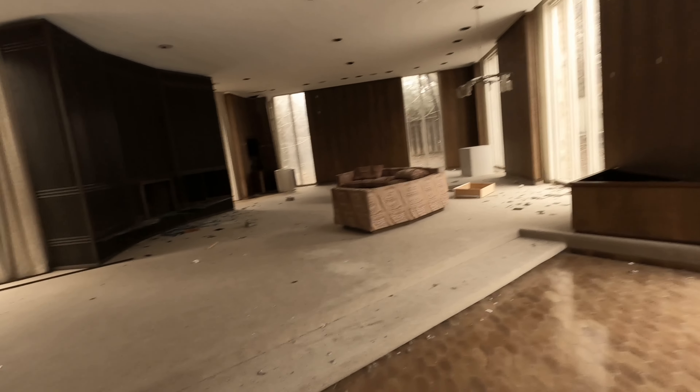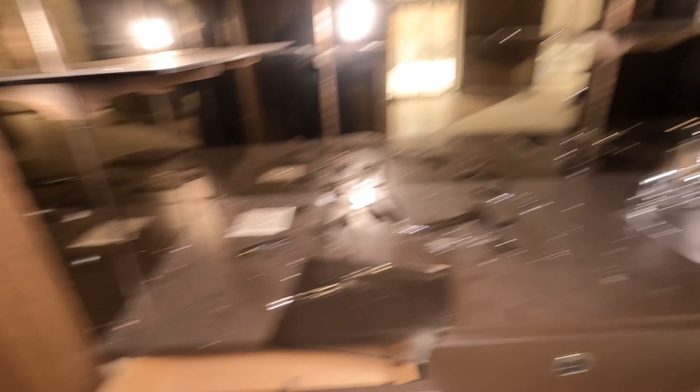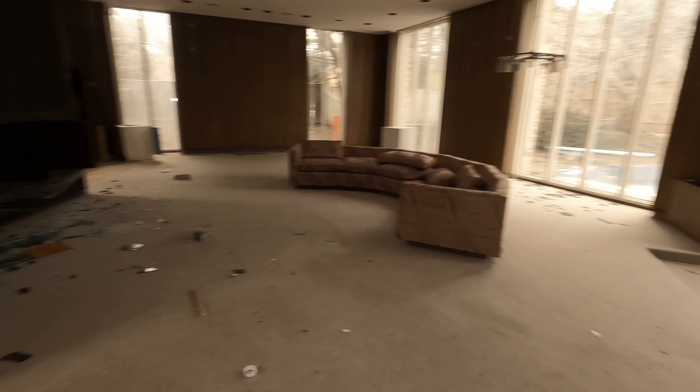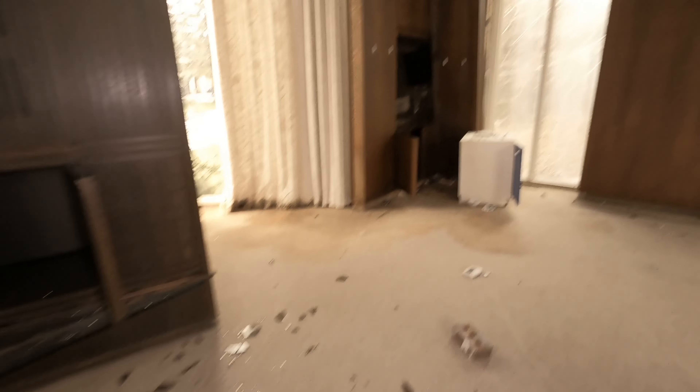Starting off in this massive family room. Maybe you've seen other people's videos from this place, and it just really bothers me how vandalized it has got. The wet bar is pretty damaged — all the glass is broken, though somehow the mirrors are not smashed. This place has definitely got a lot more water damage since I was here last. There's a big massive fireplace and the whole mantle was all glass.